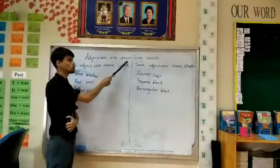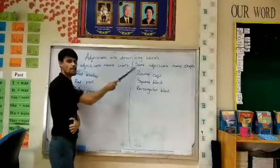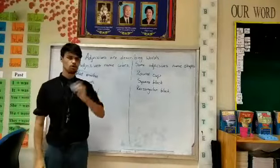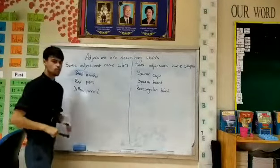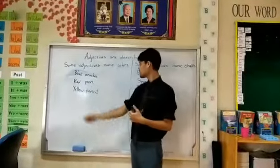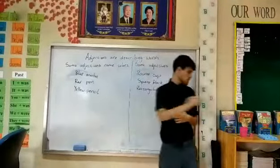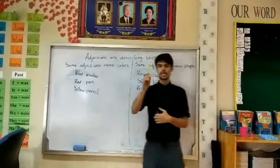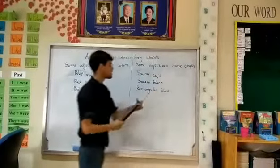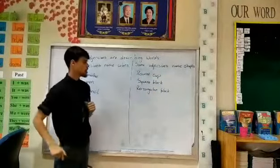Adjectives are describing words. Some adjectives name colors, like blue marker or a pink ring, or a yellow pencil.